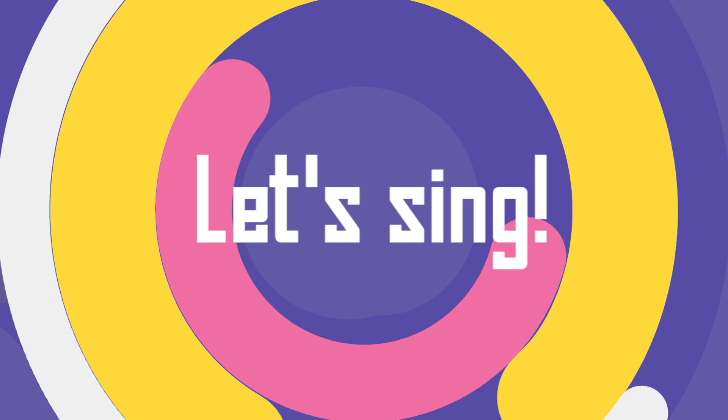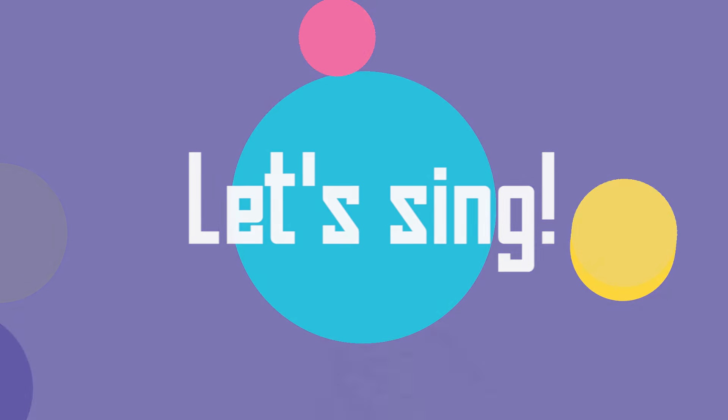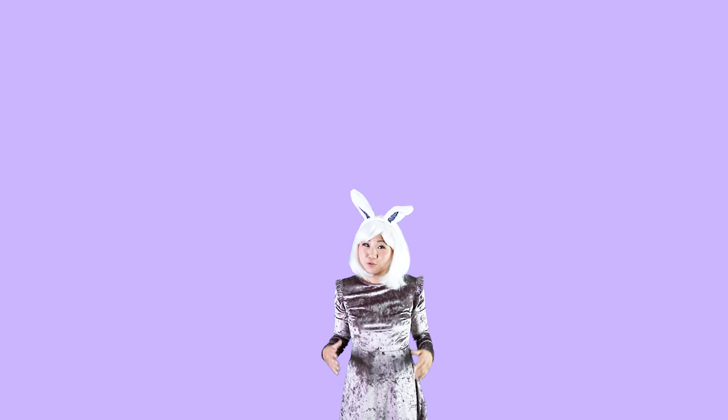I think we're ready to sing the katakana song! In today's lesson, we'll go over every single katakana. It's really easy to learn. Let's do it together!